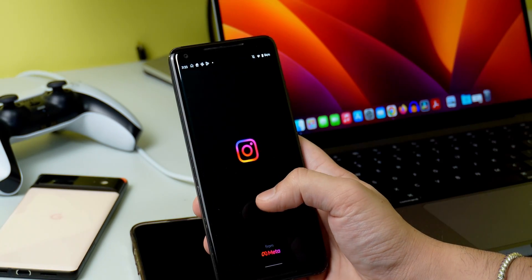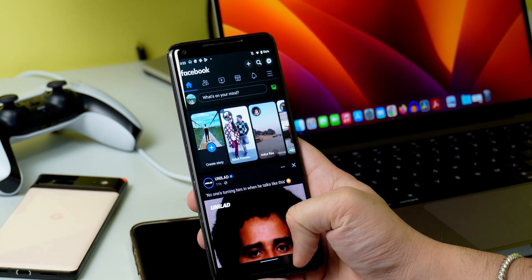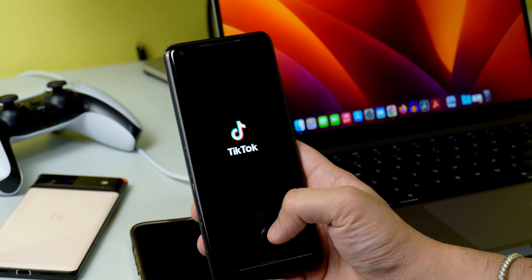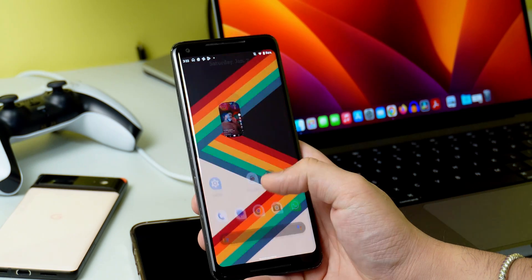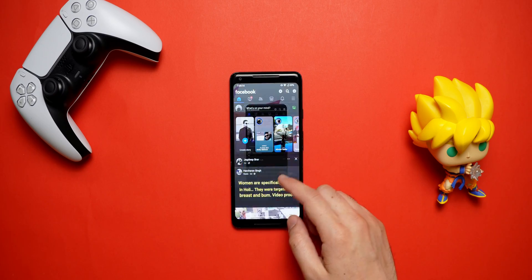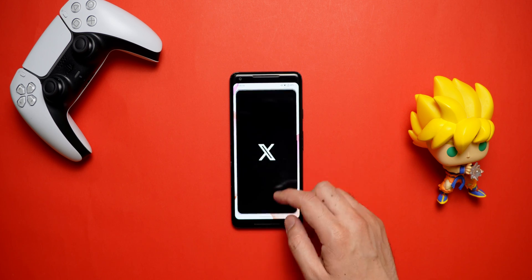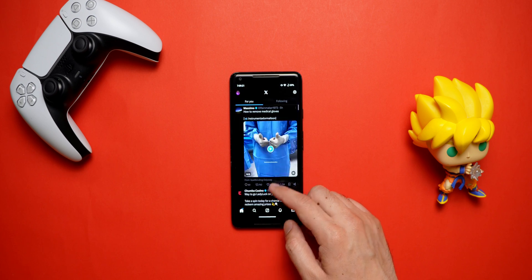Last year, one of the biggest gripes I had with the Pixel 2 XL was its choppy performance. Android 11 wasn't doing a great job and made this phone borderline unusable. Lineage OS, on the other hand, has given a new life to this phone. The phone is noticeably smoother and doesn't stutter as much as it used to when opening apps.